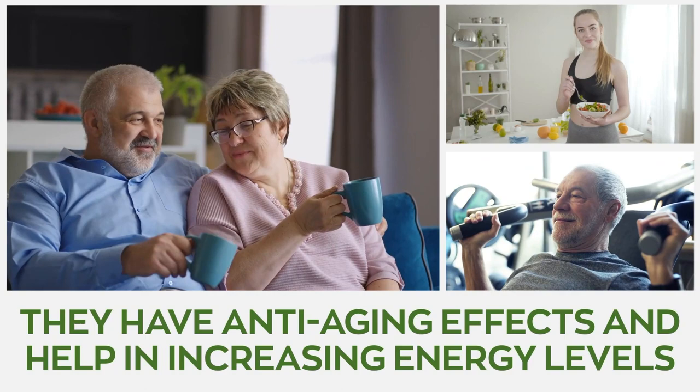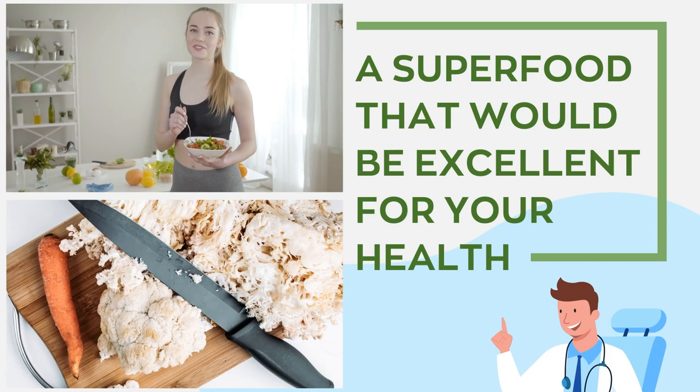Both species of mushroom also possess similar benefits for blood pressure, diabetes, and cancer. They also have anti-aging effects and help increase energy levels in the body.